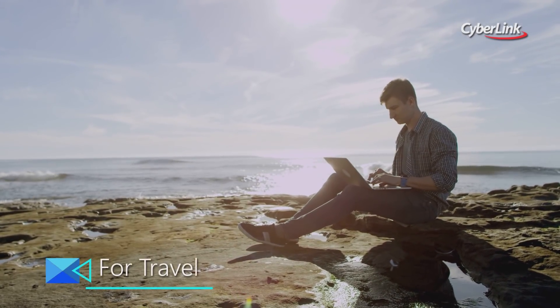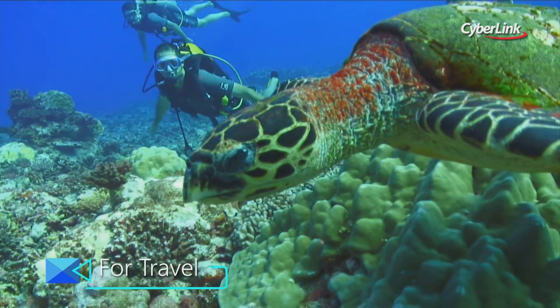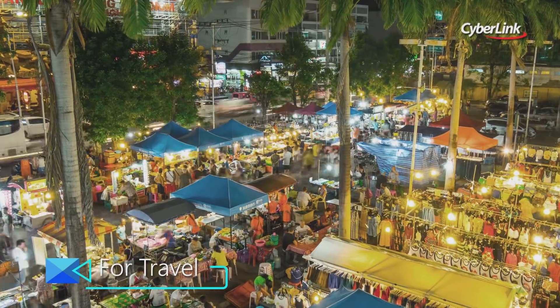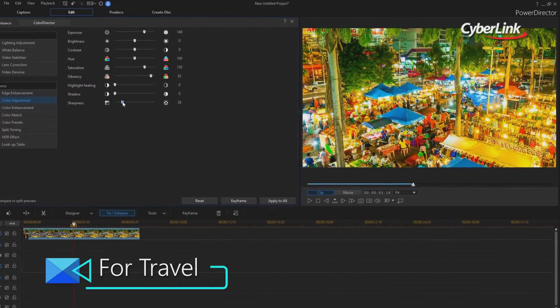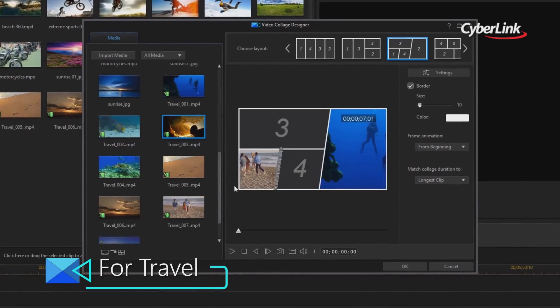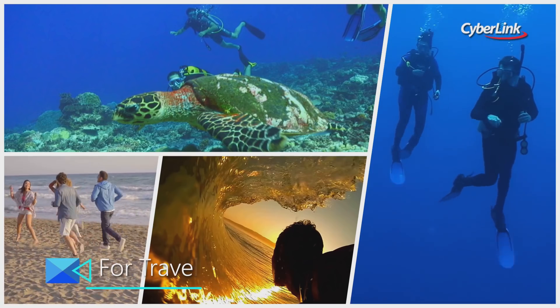Amazing travel videos are all about telling a story that people want to watch. About creating an atmosphere that transports them to somewhere else. Evoke the sights, sounds, colours, the hustle and bustle and the excitement that comes with exploring new places — using PowerDirector's simple drag and drop tools that create videos so good, you'll wonder how it was so easy.